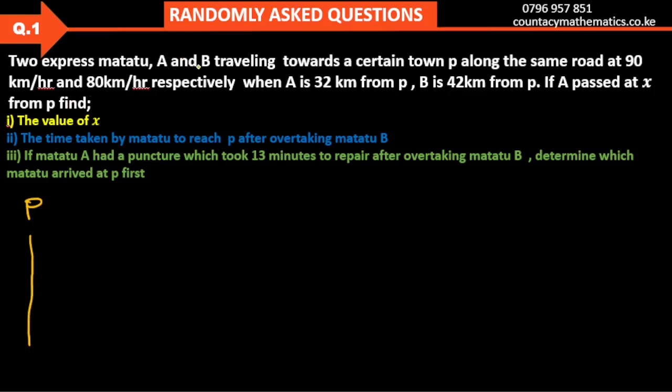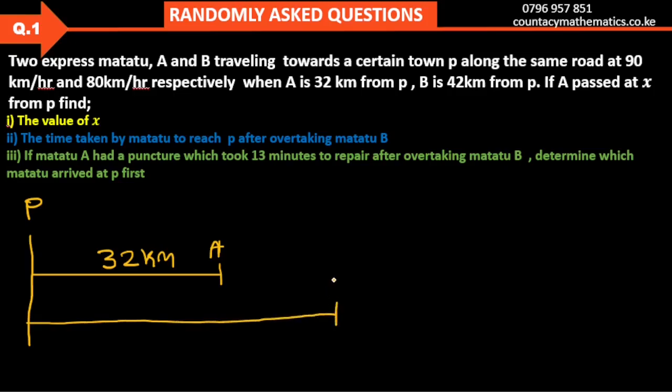We have two Matatus. Matatu A is 32 km from P — so if this is point P, Matatu A is somewhere here with a distance of 32 km. The other one, B, is 42 km from P, so we plot another point. That is B at 42 km from P.